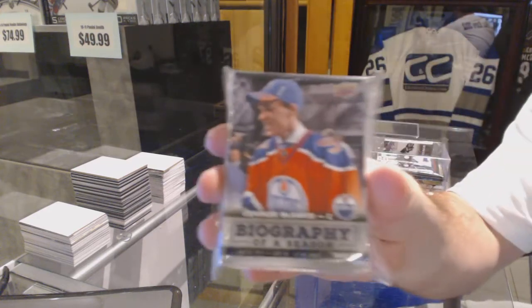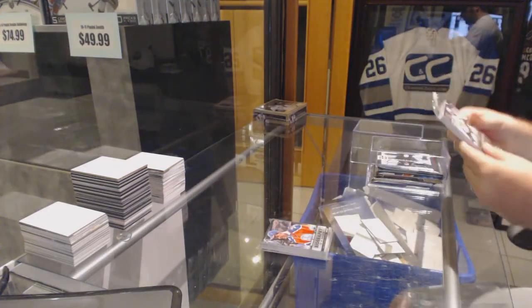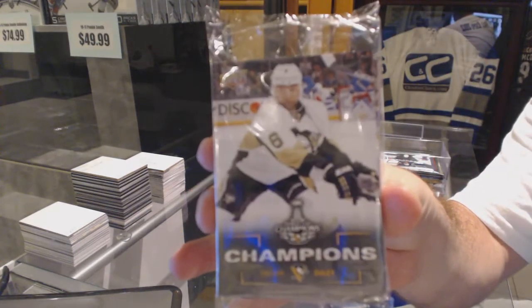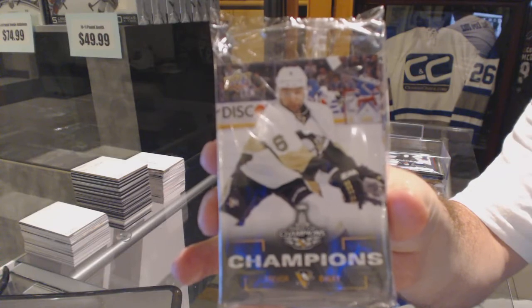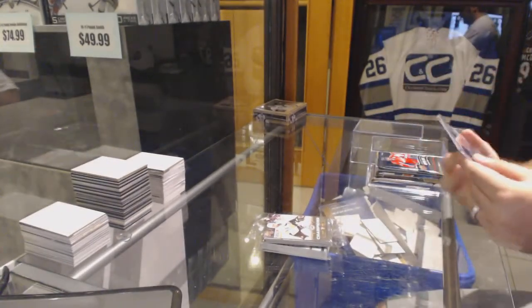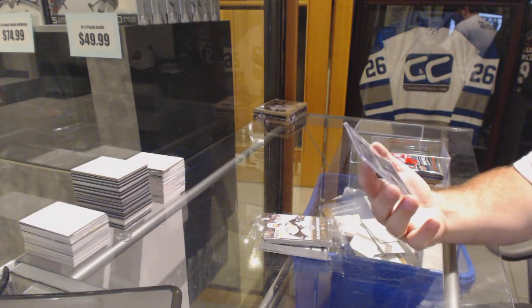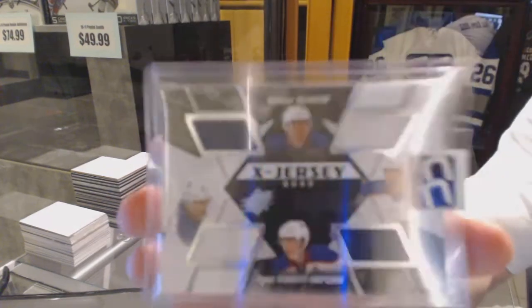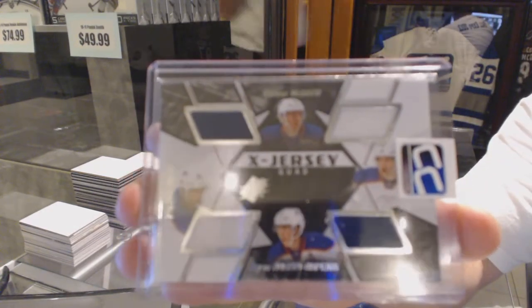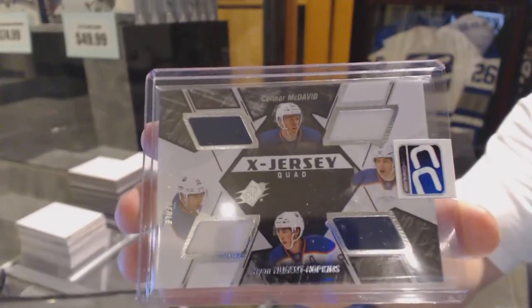We've got a Biography of a Season, Connor McDavid. We've got a Stanley Cup Champions. We've got an ex-Jersey quad of Hull, Hopkins, Eberle, and McDavid — quad jersey with Connor McDavid.